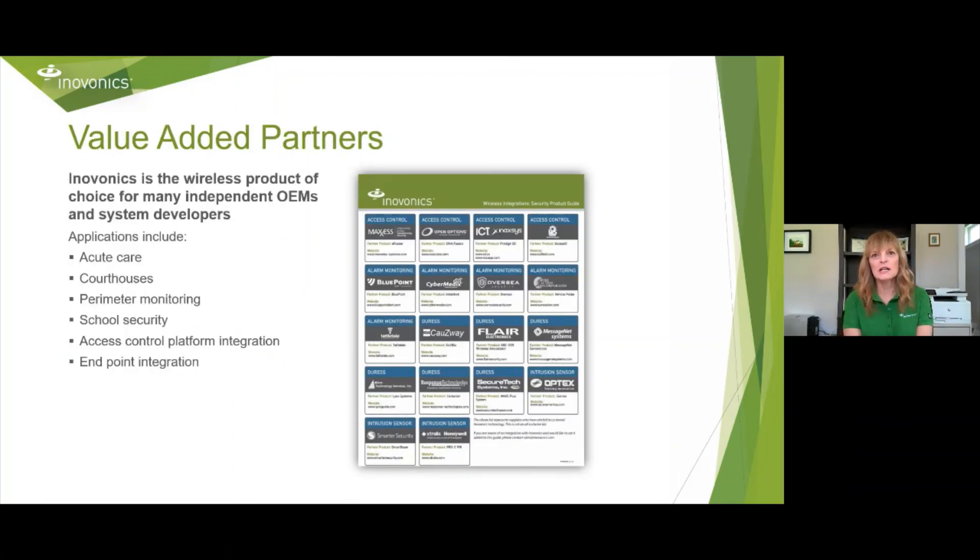We have several value-added partners that have integrated InnoVonix into their systems. These applications include acute care, courthouses, perimeter monitoring, school safety, access control platform integration, and endpoint integration. You can find this list by contacting me or on our website. If you ever have any questions about whether InnoVonix can help you, just give me a call — and if we can't do it, I'll tell you, but more than likely there will be some partner that can help.